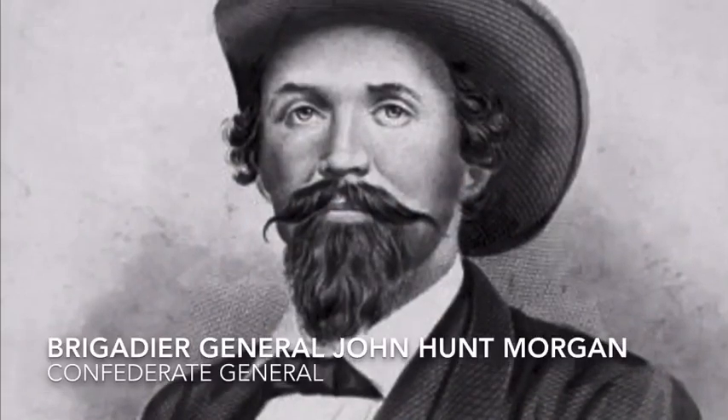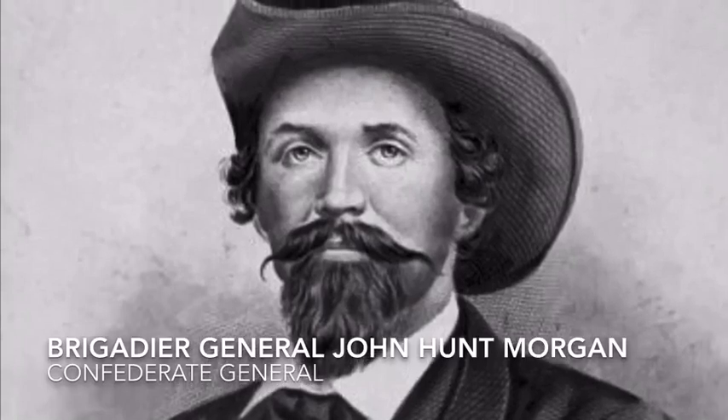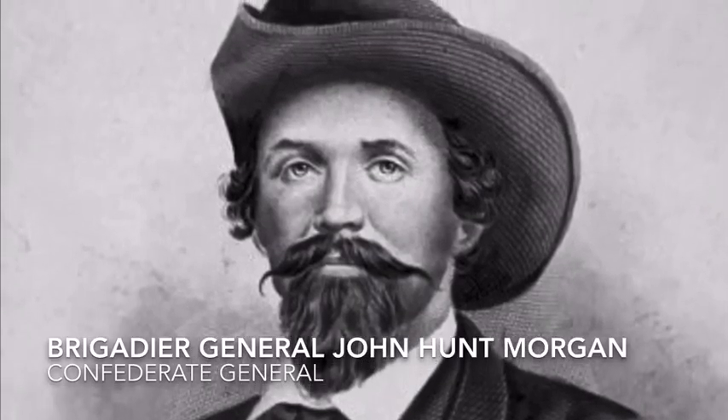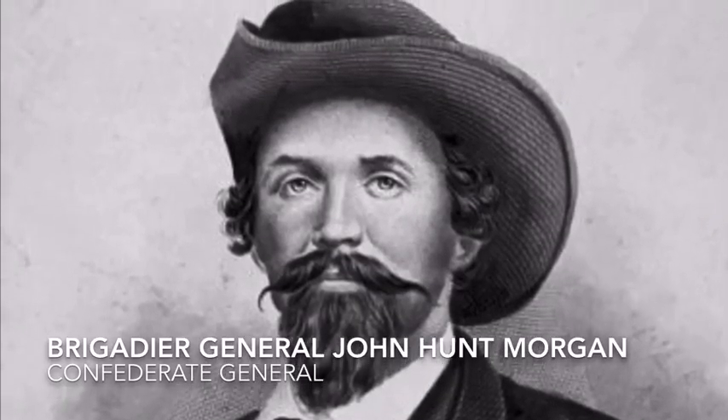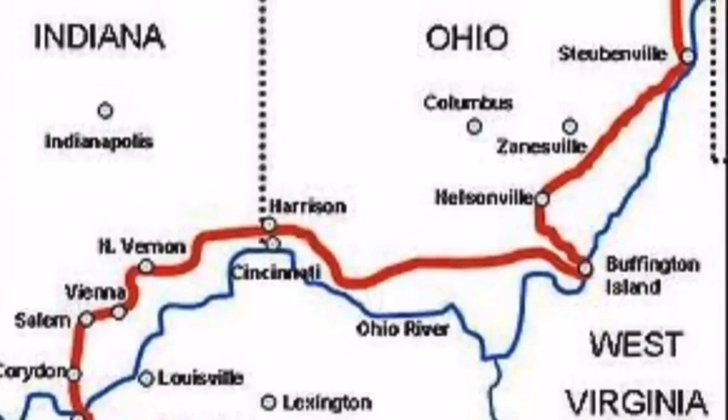In June of 1863, Confederate Brigadier General John Hunt Morgan was ordered to begin distracting and diverting Union troops away from other battlefronts. This would lead to what is today known as Morgan's Raid, and this raid lasted from June 11th to July 26th of 1863, and it would include the states of Tennessee, Kentucky, Indiana, Ohio, and West Virginia.